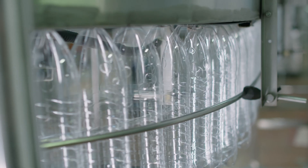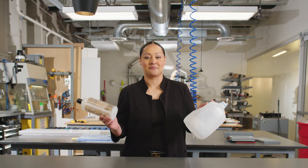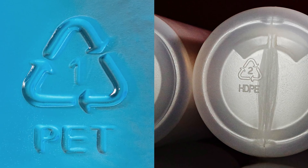In mechanical recycling, plastics are physically transformed without changing their chemical structure. This method is commonly used for plastics like PET bottles and HDPE containers, such as milk jugs or shampoo bottles. Some recognize these materials as numbers one and two on their resin identification label.